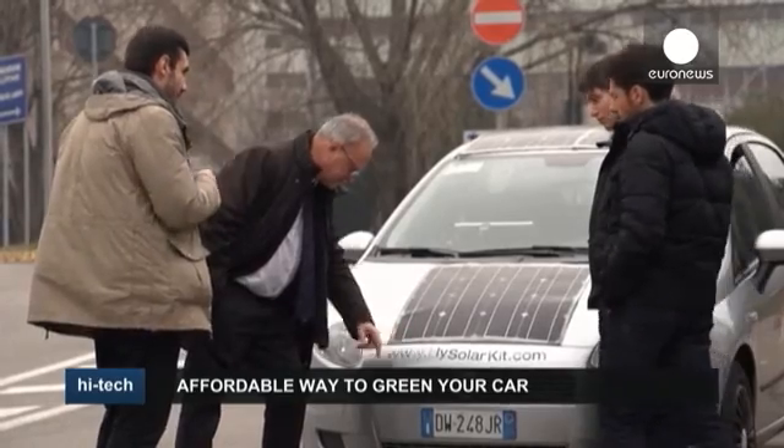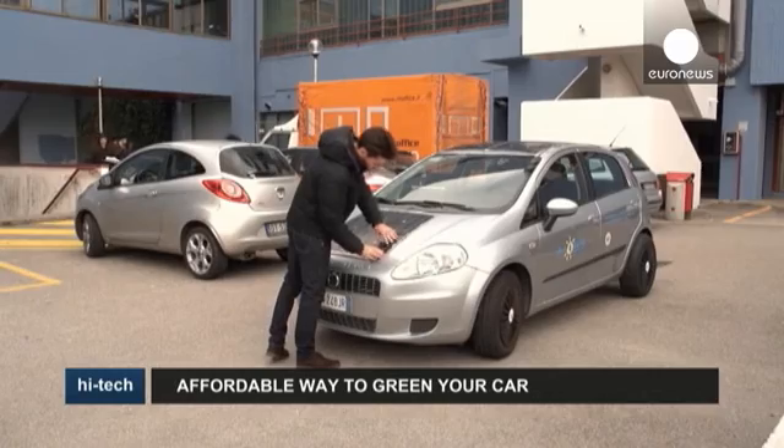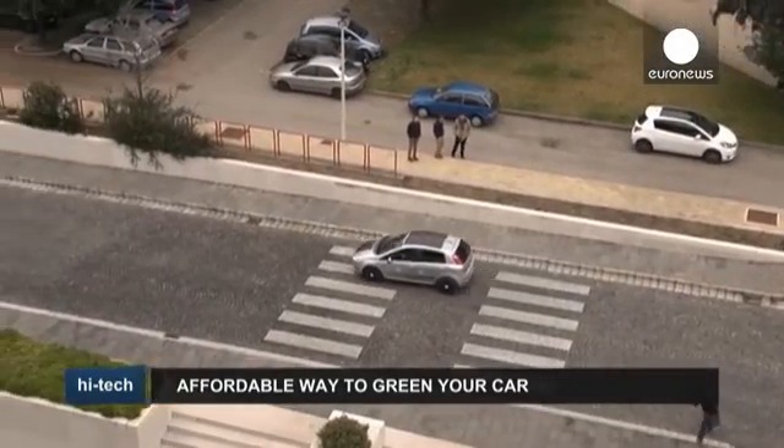The motor helps recharge the battery during braking and downhill driving, recovering the energy lost. In addition, thin, flexible solar panels installed on the roof and the hood produce energy that recharges the battery whether the car is moving or parked.